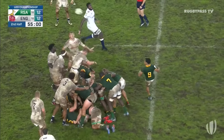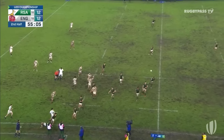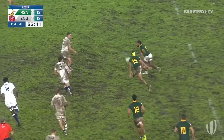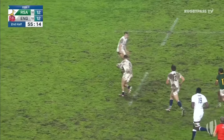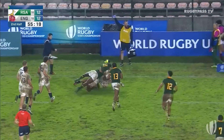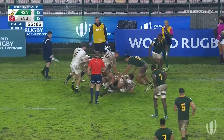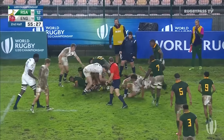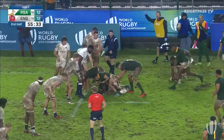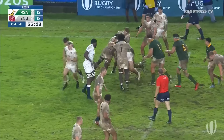That one has gone wide — he is kicking straight into the northwest wind here. Just take another look at it — it's soft soccer skills, waiting for the ball to bounce up and not being over-eager to dive over it.